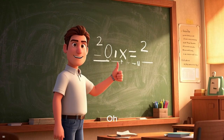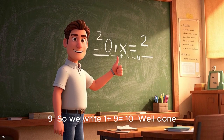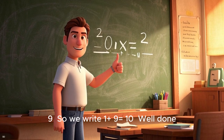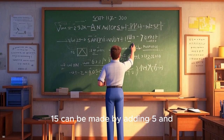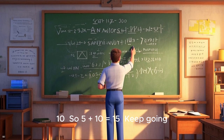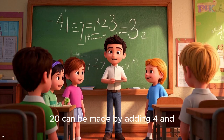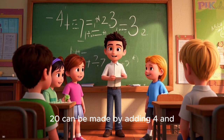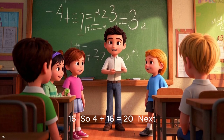Let's get started! 10 can be made by adding 1 and 9, so we write 1 plus 9 equals 10. Well done! 15 can be made by adding 5 and 10, so 5 plus 10 equals 15. Keep going! 20 can be made by adding 4 and 16, so 4 plus 16 equals 20.